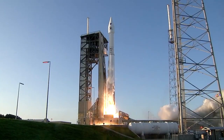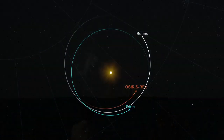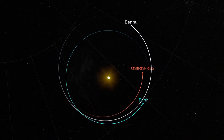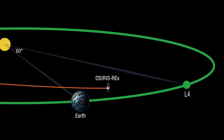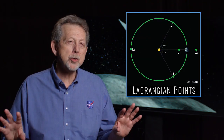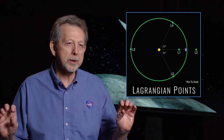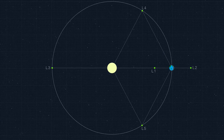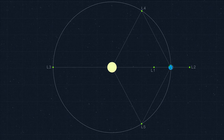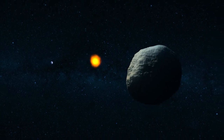Since September, when we launched OSIRIS-REx, it has made wonderful progress in the solar system, but is getting close to a very important place. This is the Earth's Lagrangian Point L4. A Lagrangian point are special regions in and around our orbit for which the gravitational interaction between the Earth and the Sun nearly cancels out. This allows an object to be trapped and remain in that location.